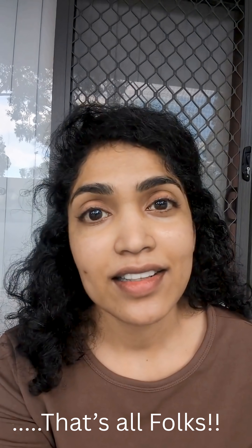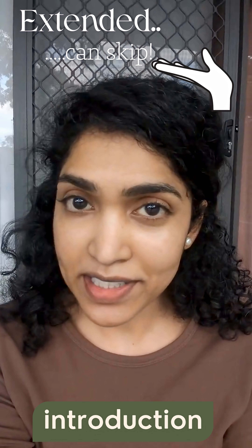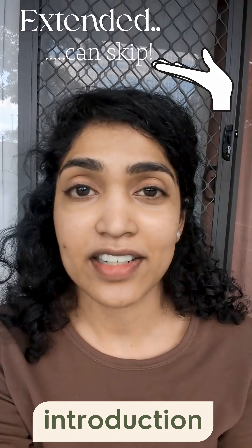Follow for more insights. See you again soon. And since I haven't introduced myself properly — I am Kritika Sharma, a practicing healthcare architect.